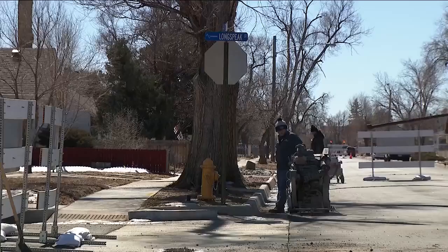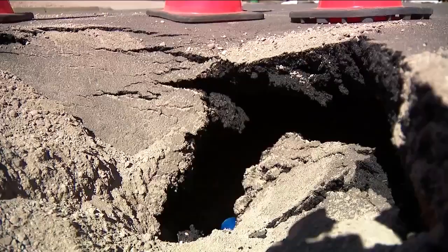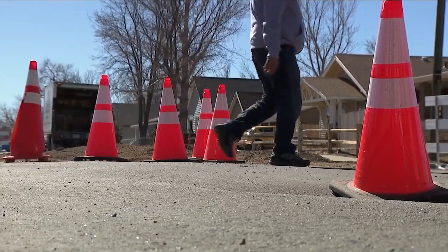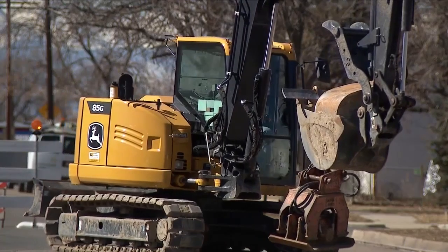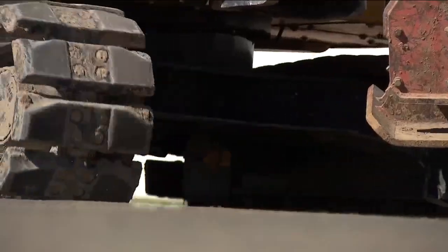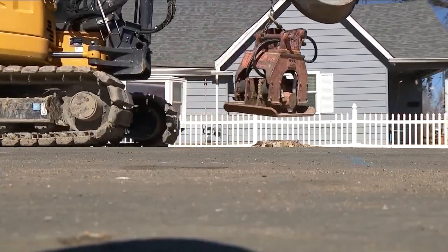7th Avenue at Longs Peak Street in Brighton is looking like a cube of Swiss cheese. It's driving me crazy. The city says sinkholes formed Monday afternoon, forcing closures along this four-block area. For Judy Vigil, it's deja vu as crews are back in front of her home once again.